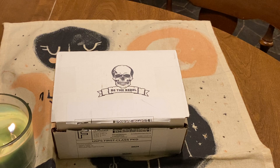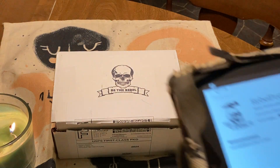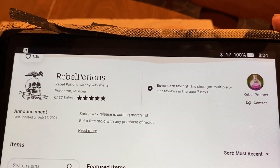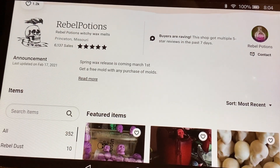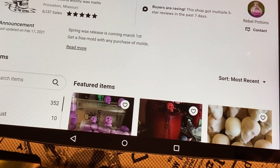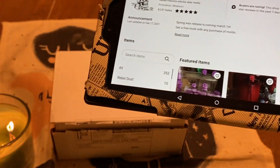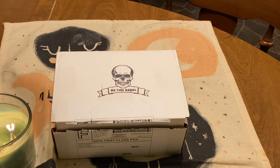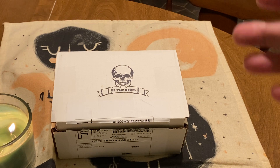This one here was from a company called Rebel Potions off of Etsy. Let me pull it up — this is the vibe on the little Etsy shop site. What caught me was the shape of the waxes, the perfect little skulls — caught me, got me, reeled me in.